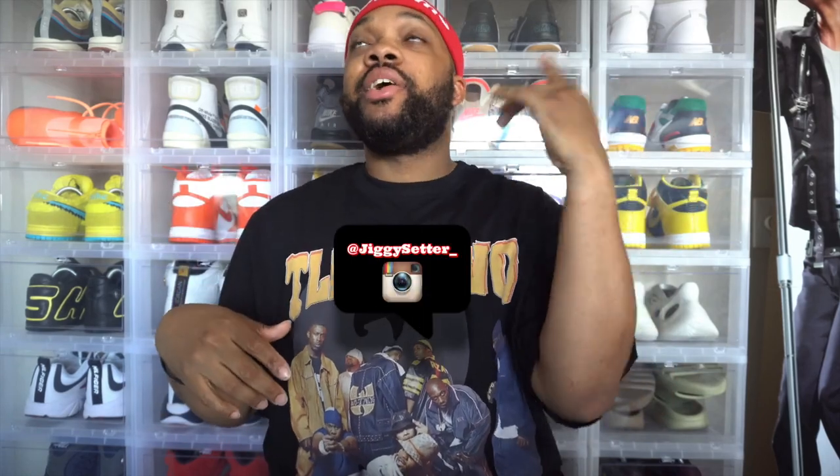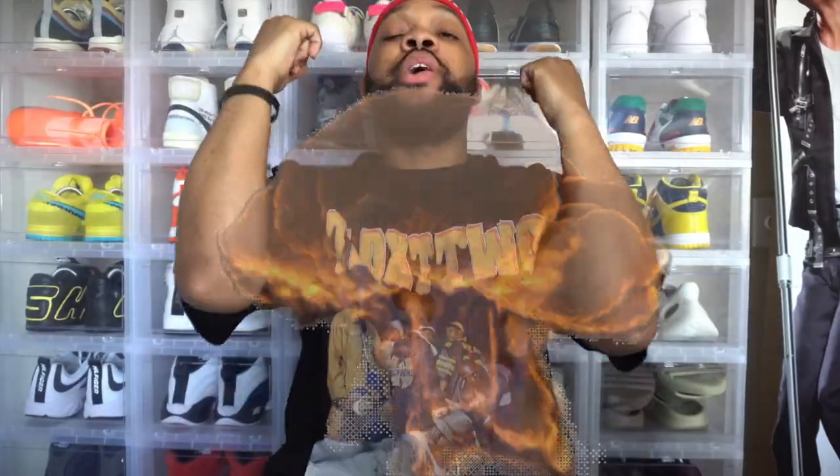Alright, so what is good everybody on YouTube? This is of course your boy Chiggy the Setterman coming back again today with another 4K, as you guys can read by that title, and as you guys can see by that thumbnail, your boy is back with another lit banger just for you guys.